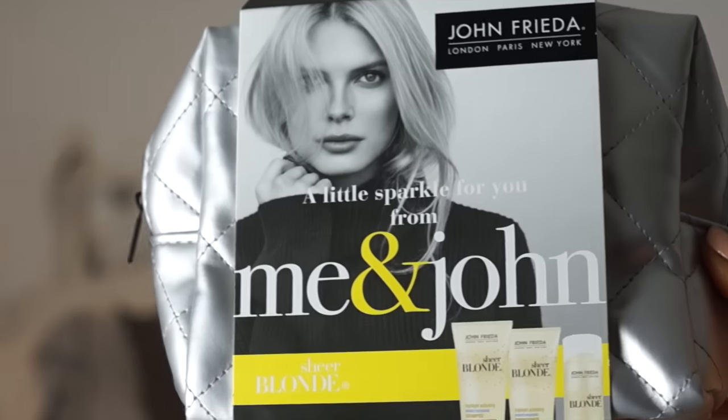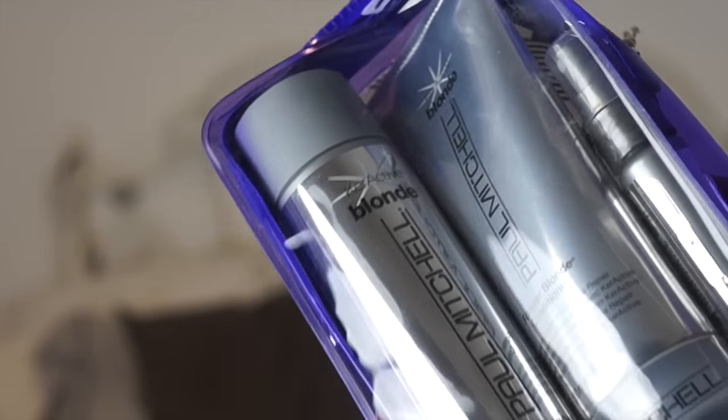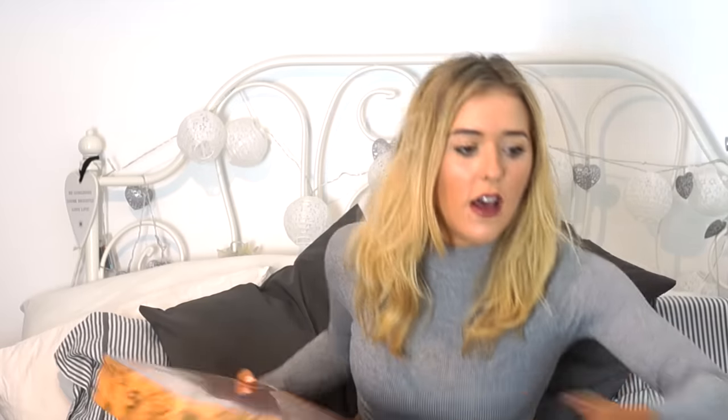Same with John Frieda, the Me and John Little Sparkle set. It's something that you're going to keep and use — shampoo and then you can keep the bag as a makeup bag. And then similar, the one from Paul Mitchell as well. I just love beauty sets. I go into Boots and I'm just like, these are great presents. They're usually on three for two as well, which is great.